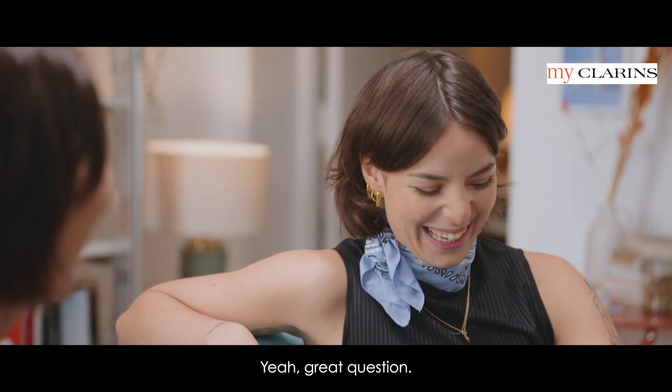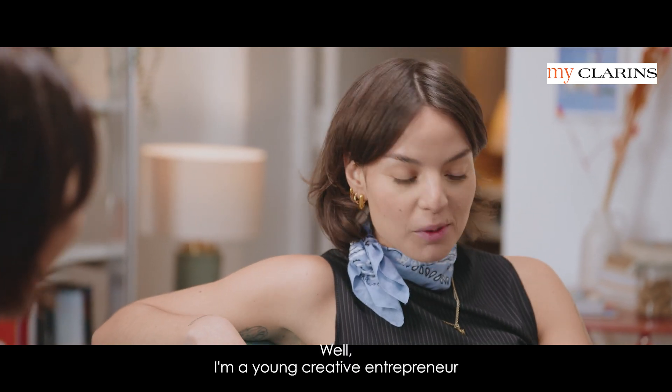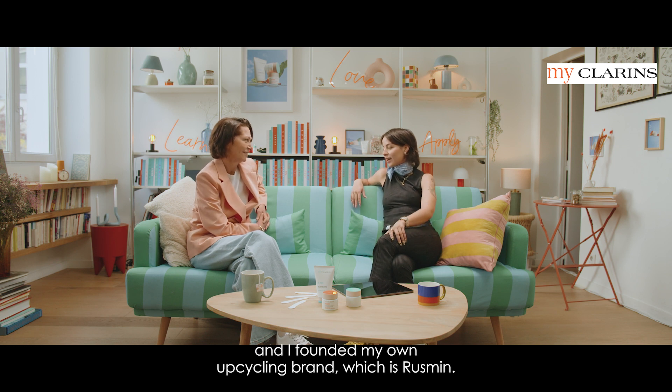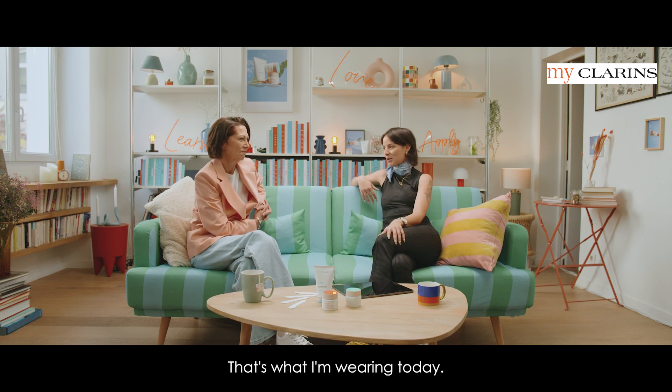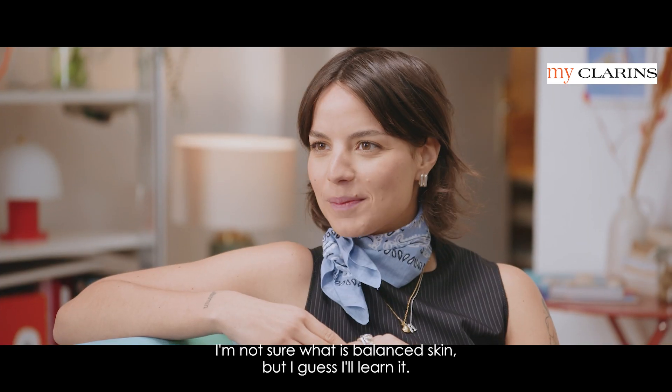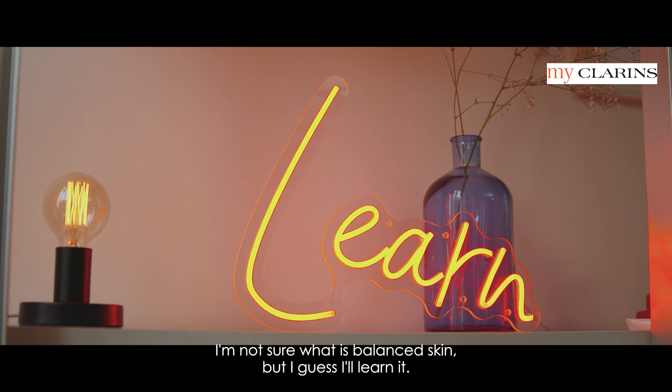Who am I? Great question. Well, I'm a young creative entrepreneur and I founded my own upcycling brand, which is Rossmin. It's what I'm wearing today. We have to speak today about what's balanced skin — I'm not sure what balanced skin is, but I guess I'll learn it.